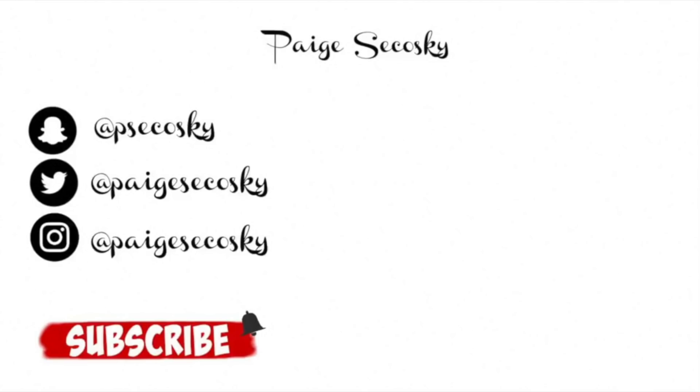That was everything I got. I'll try to link everything down below for you guys. I hope you guys enjoyed this video and I will see you guys in my next one. Make sure to subscribe — I love you guys all so much. Bye!